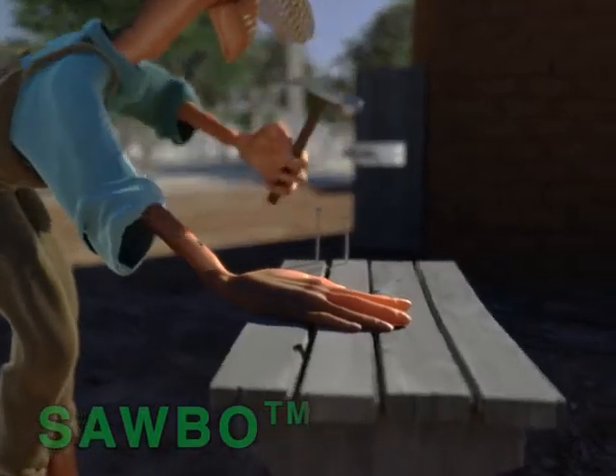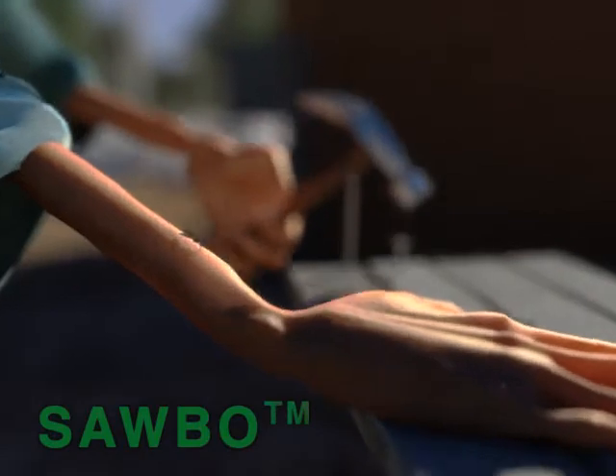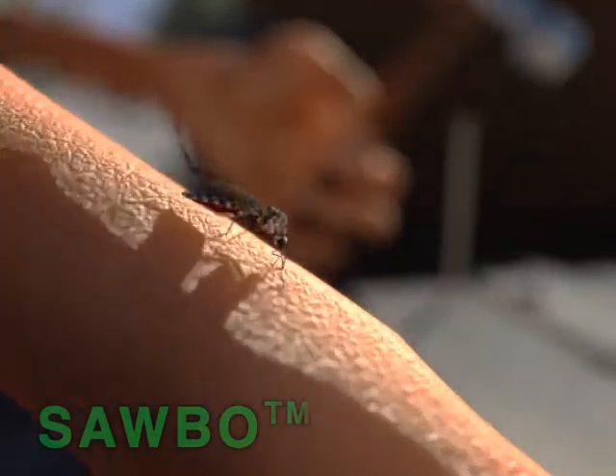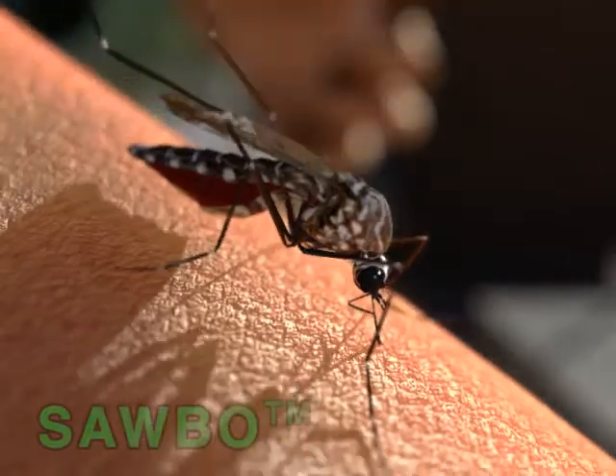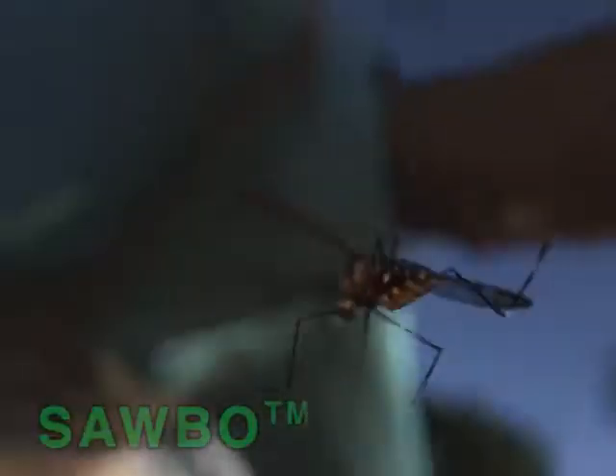Dengue is a disease caused by a virus that is transmitted to people through the bite of the female Aedes mosquitos. The important species are Aedes aegypti and Aedes albopictus.